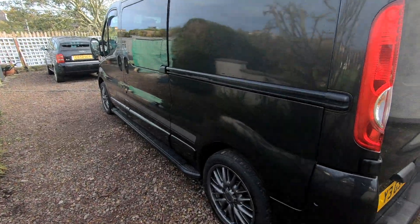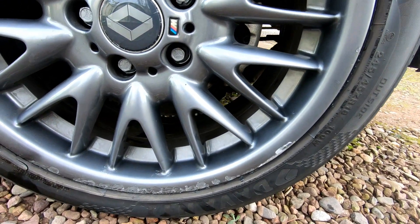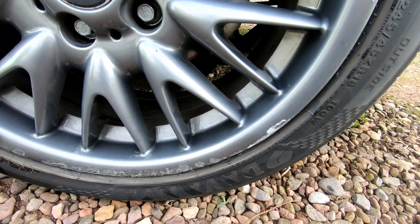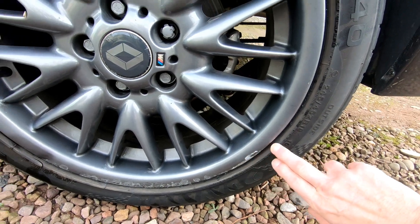The only thing I find with a long wheelbase is that I've always been used to a short wheelbase van, and occasionally I catch the back left wheel on a kerb, which is really annoying because these alloys were just recently powder coated and I've gone and chipped it all around here — so I'll have to get that buffed down and cleaned.